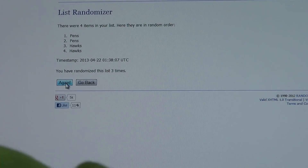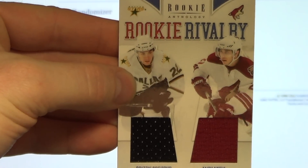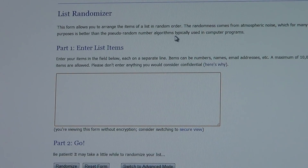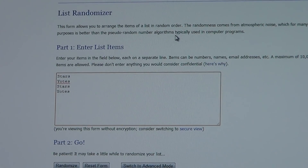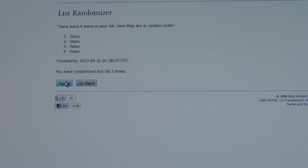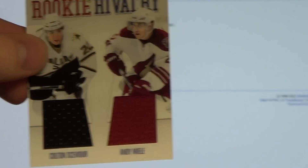Next card is the Rookie Rivalry between the Dallas Stars and the Phoenix Coyotes. First push: Yotes are on top. Second push: Stars take over. And the card goes to the Phoenix Coyotes. Congrats to Phoenix.